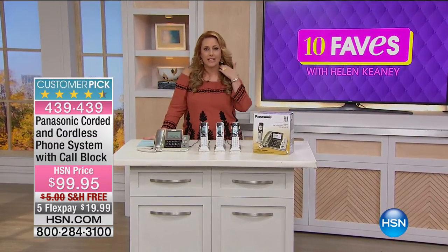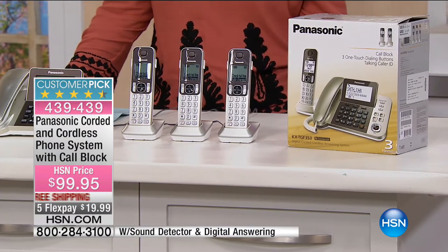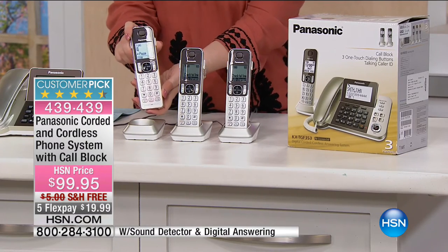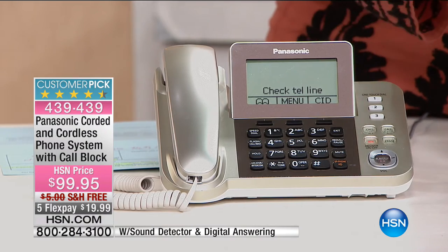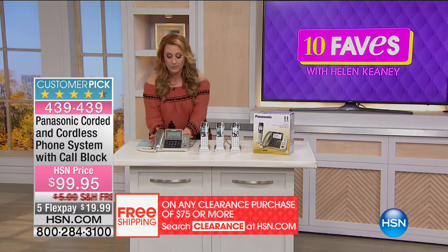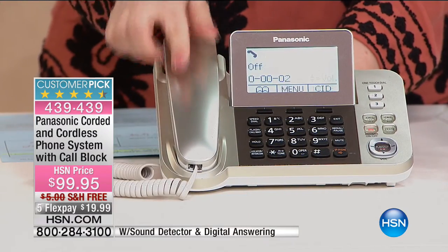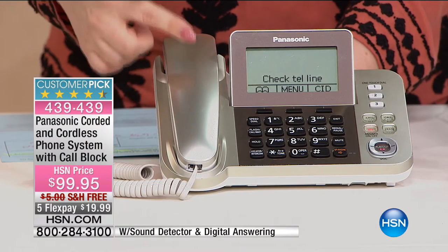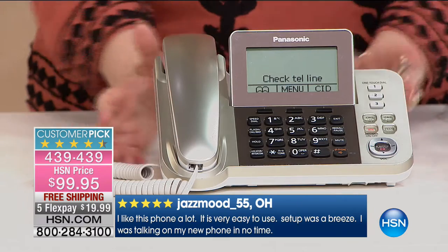Thank you for watching HSN. I'm your host Helen Keeney, and this is our number one selling phone in the entire network. Out of something like 60,000 products here at HSN, this is our Panasonic corded and cordless phone system with call blocking. This time of year a lot of us are getting calls from political campaigns or telemarketers. With one touch, you can block those calls. Look how big the screen on the base unit is — the numbers are really big, no reading glasses necessary. It's a beautiful champagne color, a customer pick, and we've sold over 63,000 of these since it started at HSN.